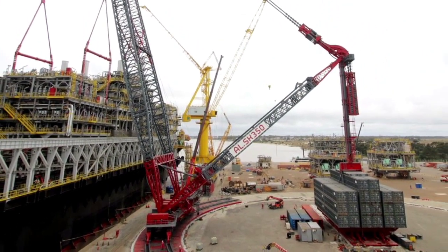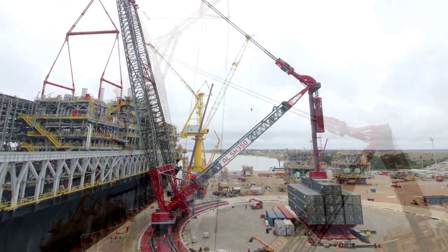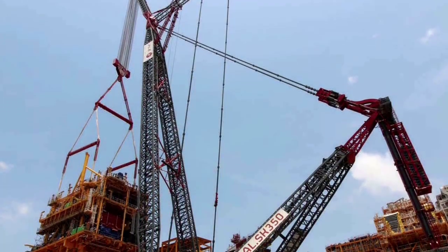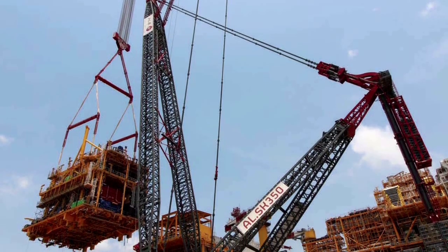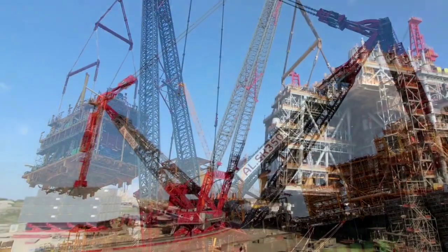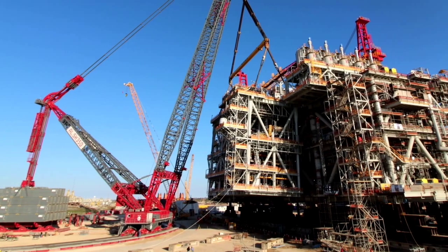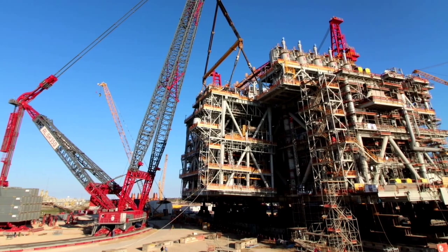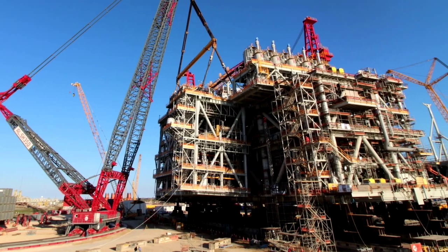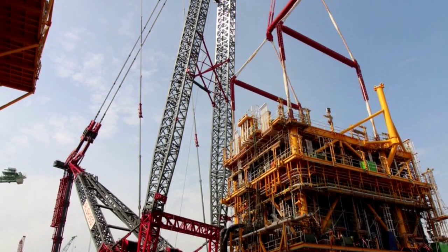The SK350 offers a lifting capacity of 5,000 tons, a lifting moment of 354,000 tm, and it can be assembled by a team of specialists in four weeks. The tallest crane configuration reached 220 meters and it is currently being used on a large oil and gas expansion project in Newfoundland, Canada. Other SK350s currently operate on offshore sites in Brazil and Texas, USA.